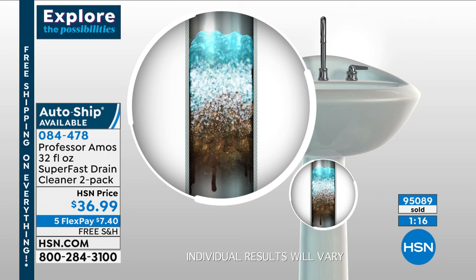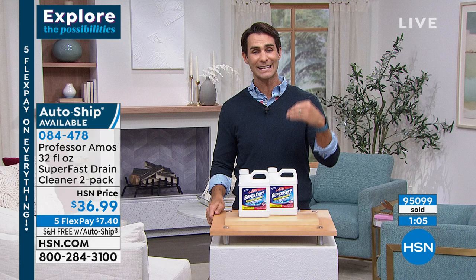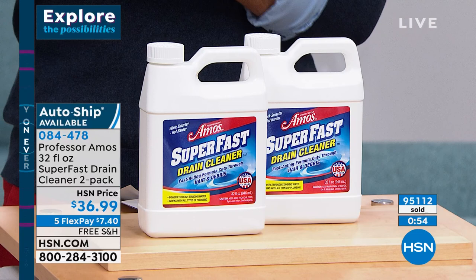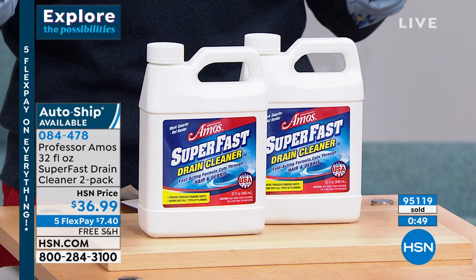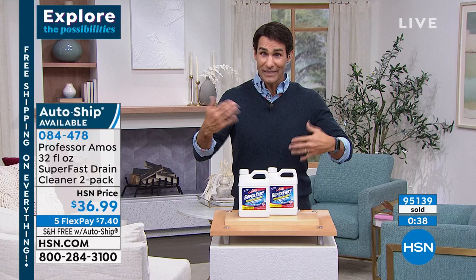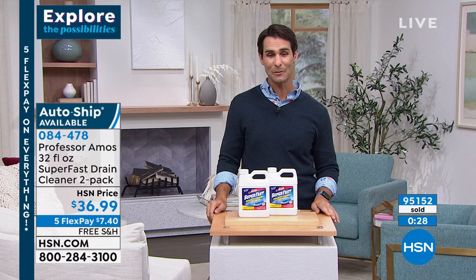What is in those pipes at the sink in the bathroom? Honestly, we don't know until it backs up. If you live in a colder climate, you've got to be very careful with stuff that generates heat. Give this a try. Auto ship is available but very limited. Auto ship means we'll ship it every 60 or 120 days - you choose and can change it anytime, so you'll never run out. Auto ship locks in this price at $36.99 for two, so later when prices go up, you'll always pay this price.